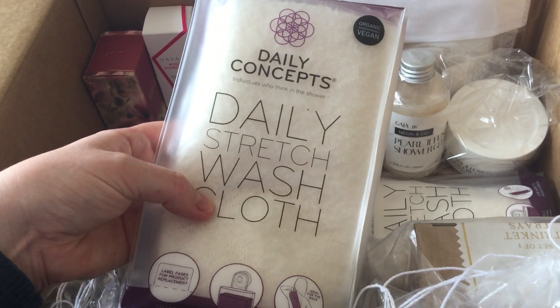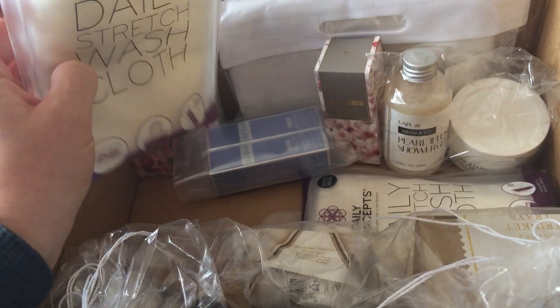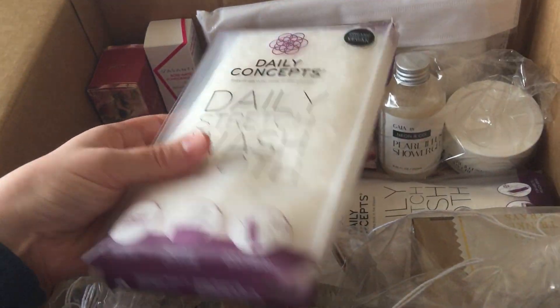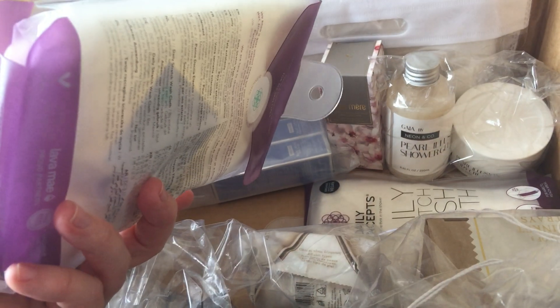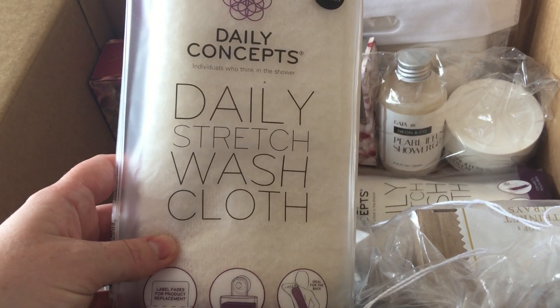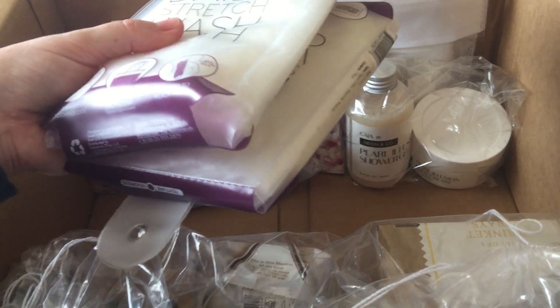Something else from Daily Concepts was this daily stretch wash. I believe I've got one of these before that I was going to get for someone as a gift, and I didn't realise it was the same thing and bought two more — again to give to two different people as gifts. This one is for my husband; I might give one to my mum and probably one to my brother as well.